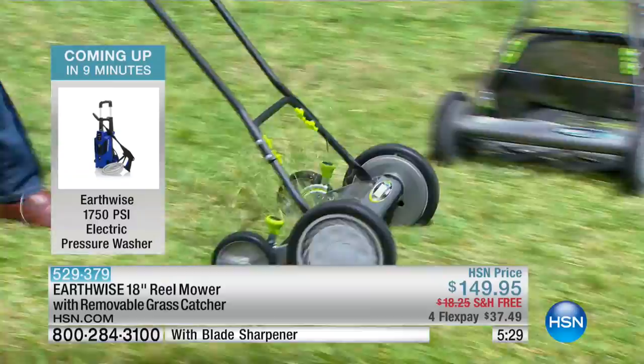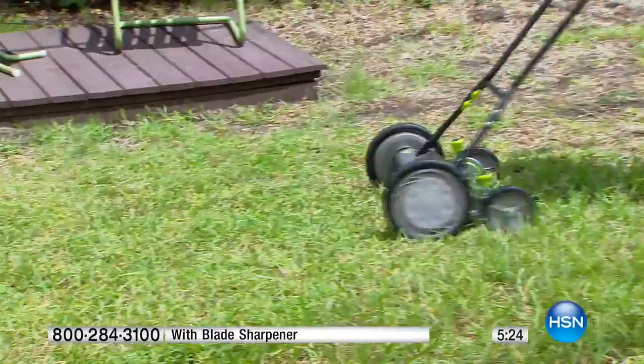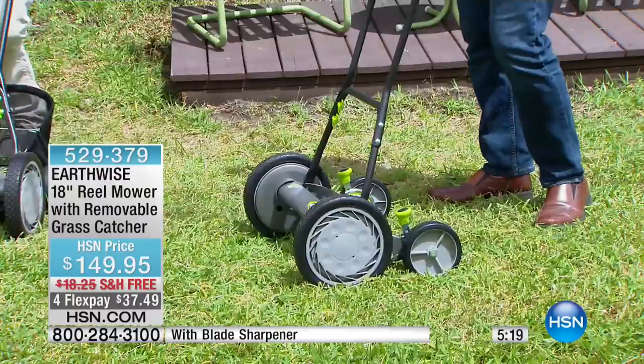Every single season, we sell them out. This is the first season that we're offering it with a sharpening kit so you can sharpen your blades at the end of the season. This is the time to do it — if you're looking for this, get it now and start cutting your grass better now.